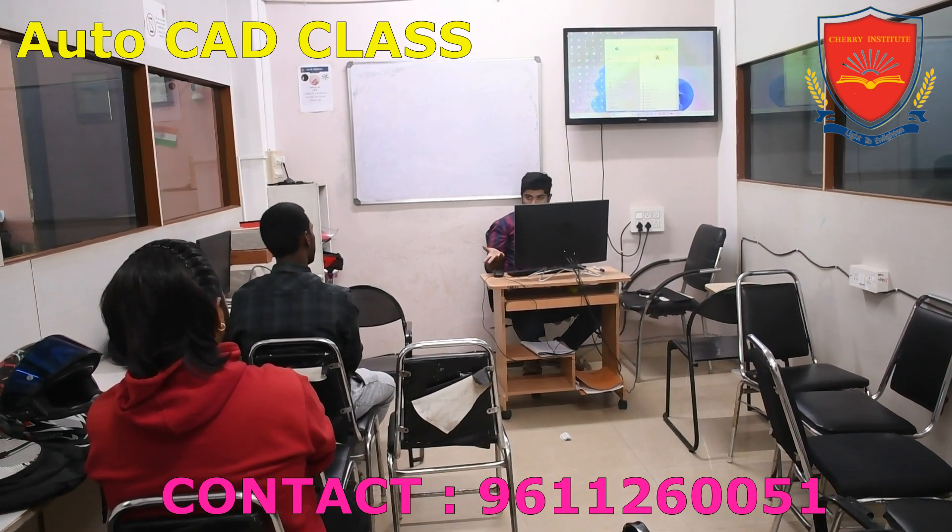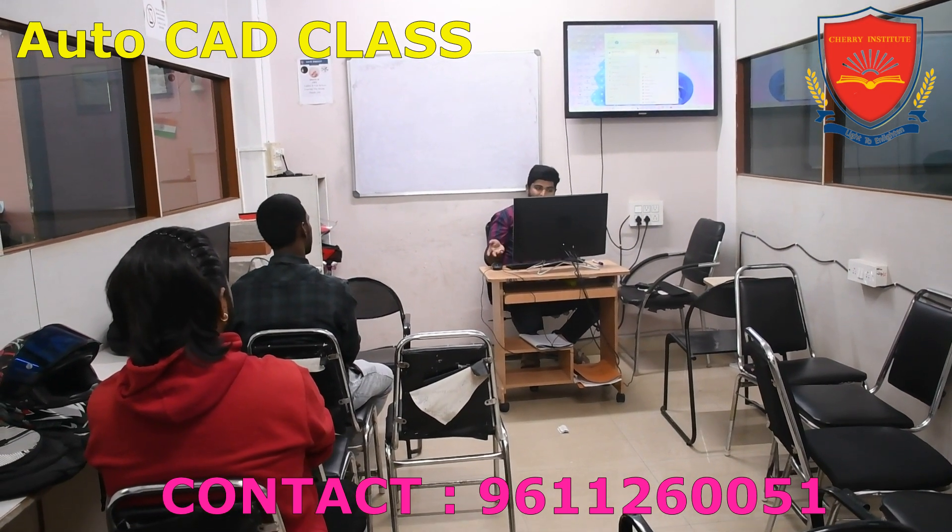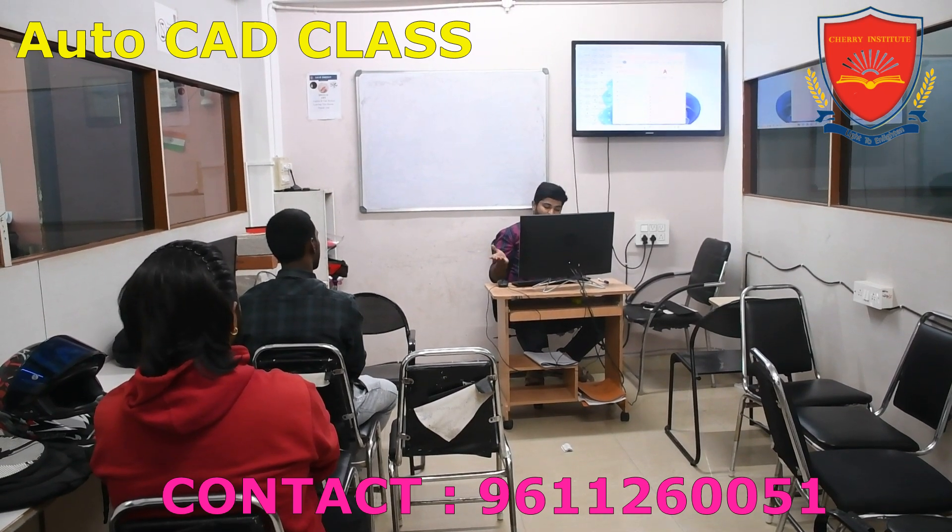One of the key reasons why Cherry Institute is considered one of the best training institutes for AutoCAD classes is its comprehensive curriculum.